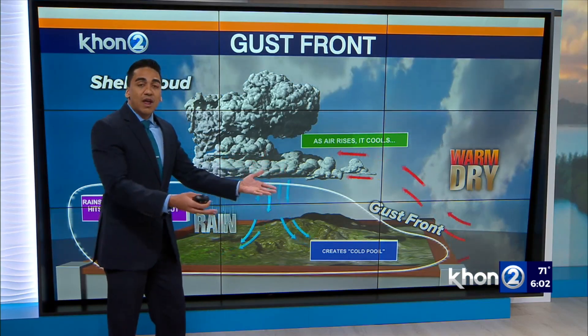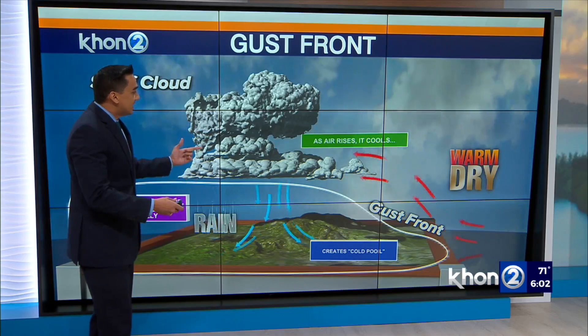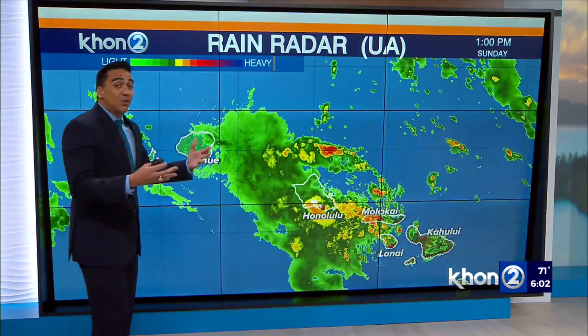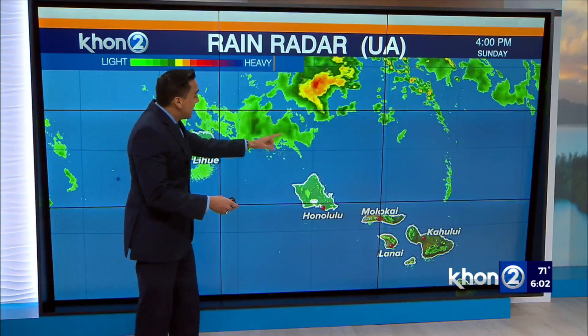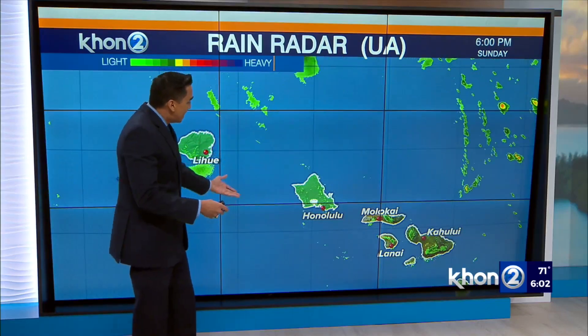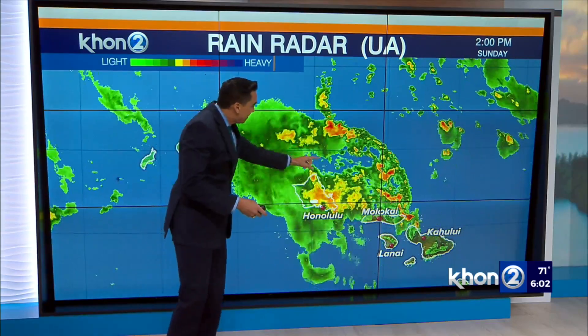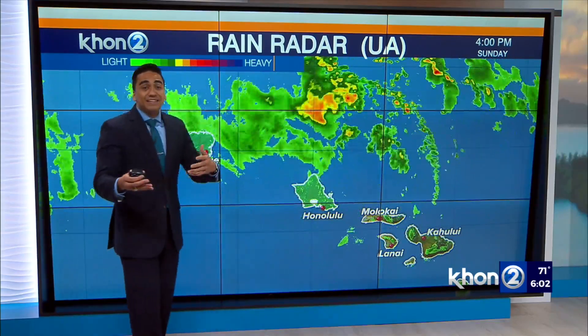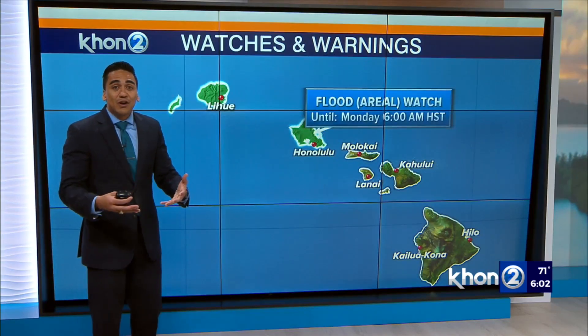That gust front is digging underneath the warmer air. That lifts up, and eventually turns back into rain — that's what creates that cycle. What is actually quite fascinating is if we take a look at the radar, you can actually see that gust front boundary as it passes over Oahu and moves up towards the northeast — you have that definite line. We don't see that quite often, so it is something new for us.